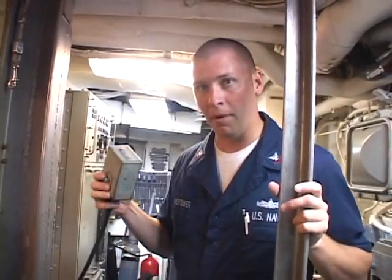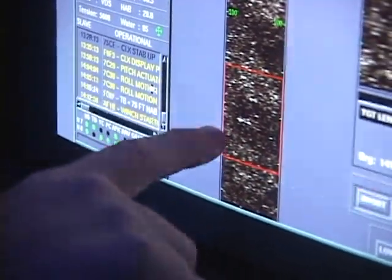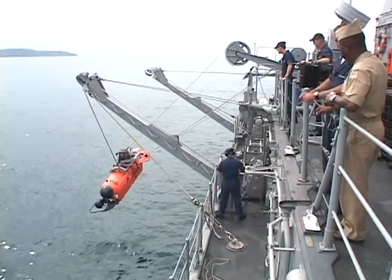Sonar is what we haul mines with — how we find them. Once sonar locks on, it's sailors like Mineman Third Class Brad Durham who pilot the ship's mine neutralization vehicle to get face to face with the mine.